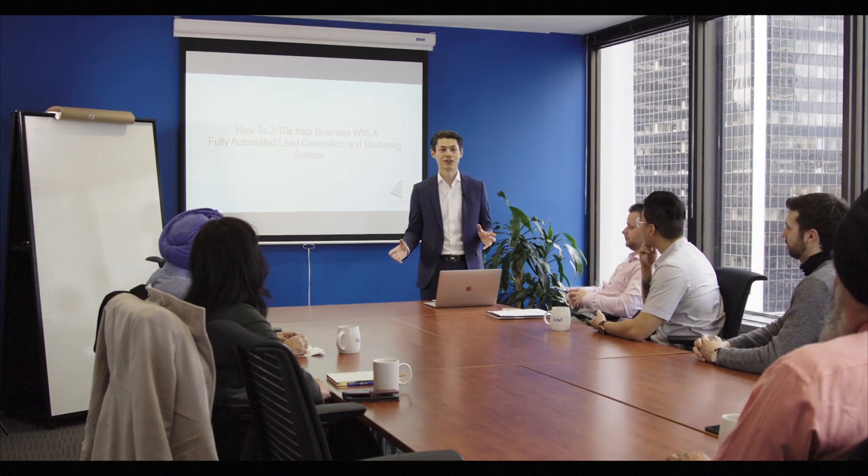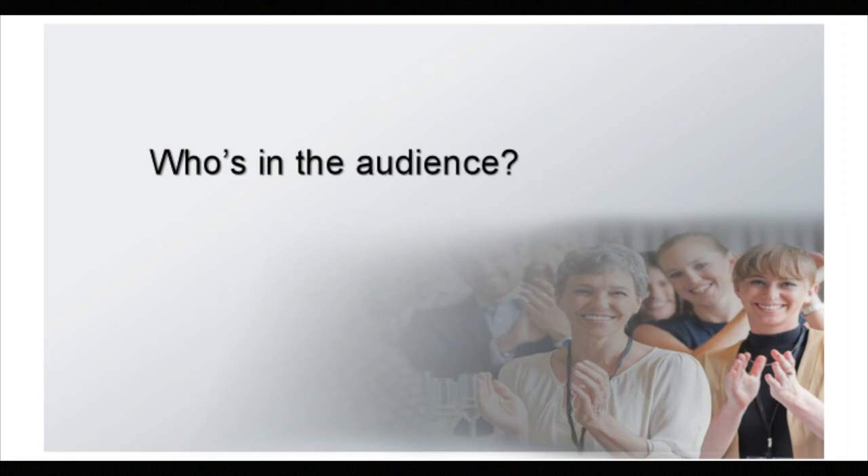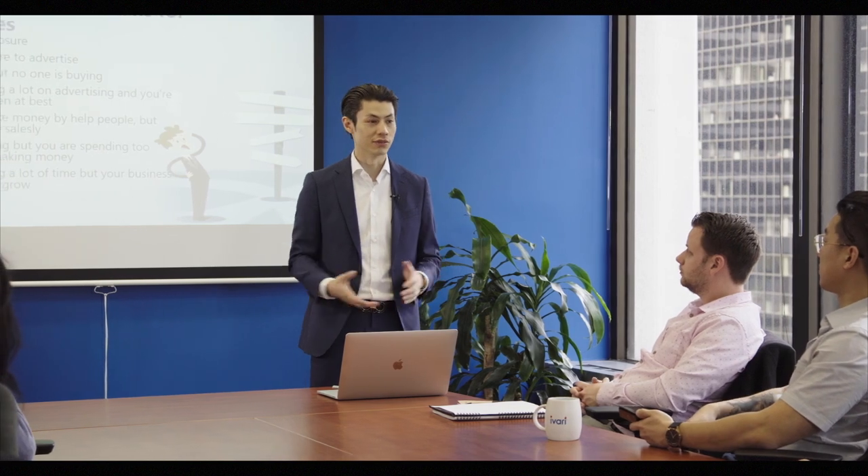We're going to talk about an automated system for marketing that I have developed that really works well. We all have our own businesses — we're self-employed or we have our own companies — and we all want to grow our businesses.